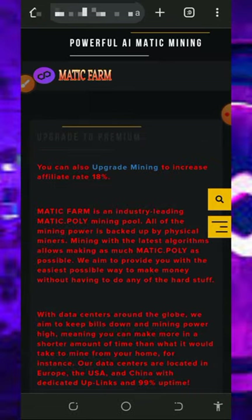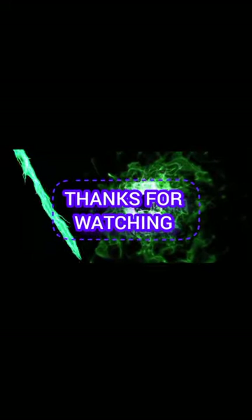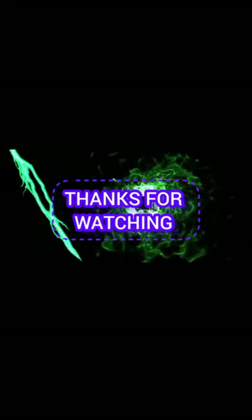If you found this video helpful, please consider subscribing and turning on your bell notification to get notified every day we drop a new video. If you have any problem, comment below and I'll respond shortly. See you in the next video — God bless you and goodbye.